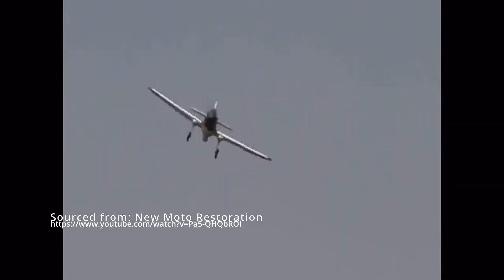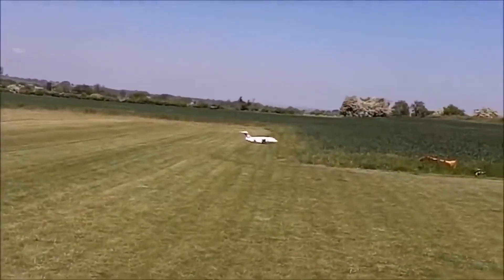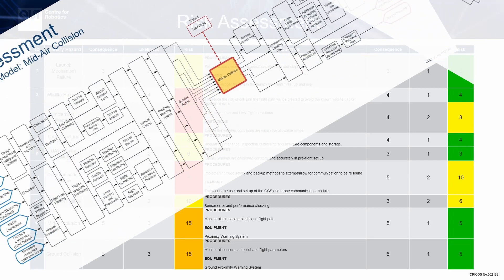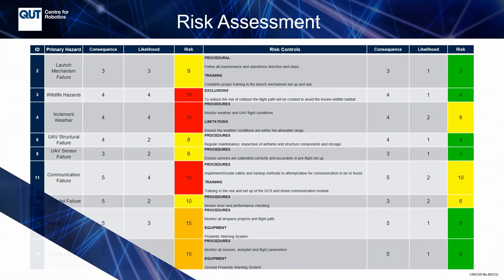Flying a drone in Antarctica is more dangerous than you might think. Component failure, heavily populated wildlife zones, and rapidly changing weather are some of the more common risks. To prevent the likelihood of these occurring, the team has considered many different avenues to heavily reduce the risk of these events.